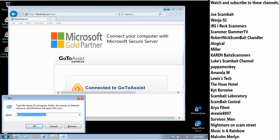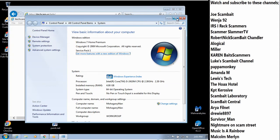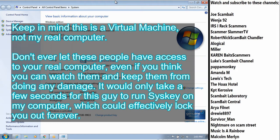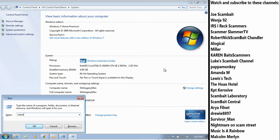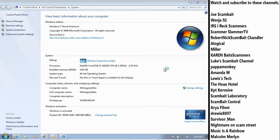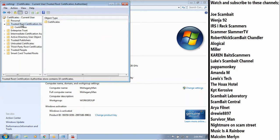All right. Let me go ahead and check what is going on inside your computer. You are using Windows 7 Home Premium, right? Yeah. All right. 2009, Microsoft Corporation, all rights reserved. So that means I am the right person to fix this problem — because your computer is manufactured by Microsoft. All right. So let me go ahead and check.